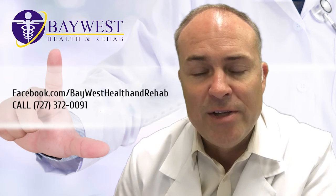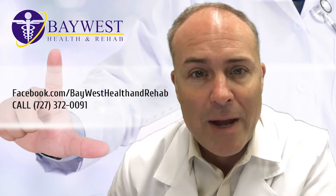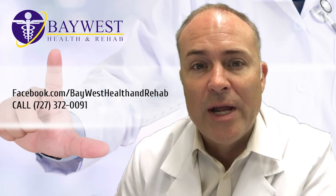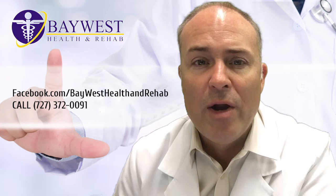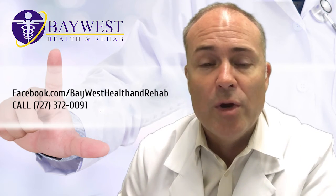So if you have any questions, please do not hesitate to give us a call, and please share this message if you know of anybody that has any lower back pain and would like to come in for a consultation with us. We are here to help at Baywest Health and Rehab, where your pain is our priority.